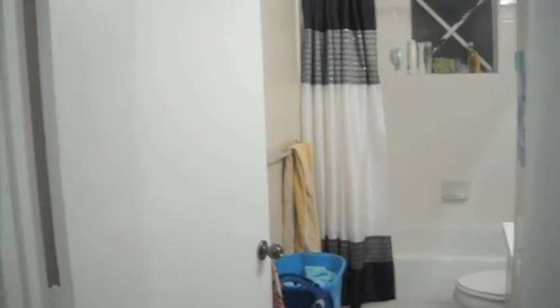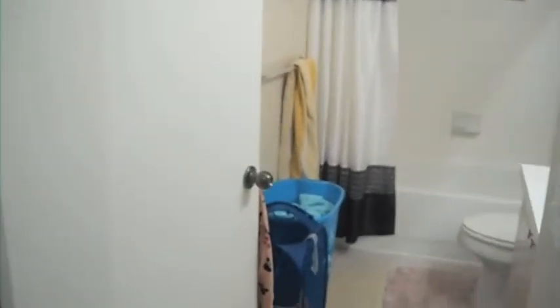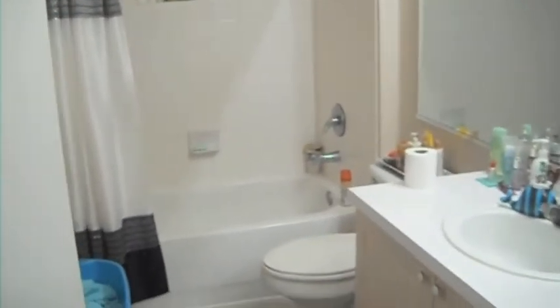Hi guys, this is Kelly here and I'm going to be doing a bathroom tour today. I am outside the bathroom — this is the doorway, that's my room, and to the right is my sister's room. So let's get started. When you first walk in here, you shut the door — the door is plain.